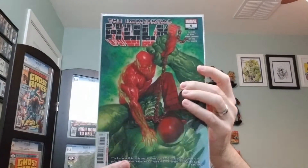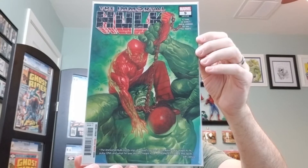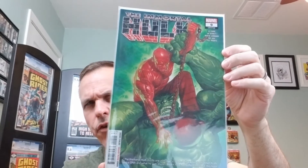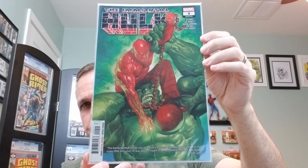Number nine. Also the A cover, also by Alex Ross. And this features the first appearance of the third Red Hulk. Are we straight on that?